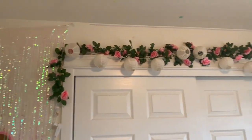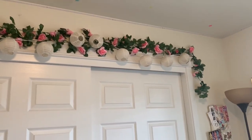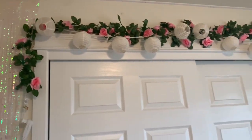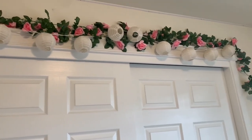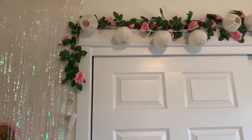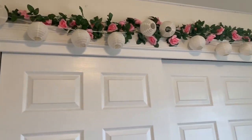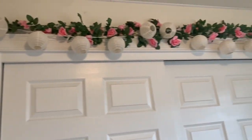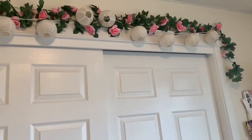Above my closet, I have some fake leaves and flowers I got off Amazon, and some paper lanterns that I've owned literally forever. I got them from Pier One Imports a long time ago in California. I don't really turn them on that often, but I like the way they look with the lights off.